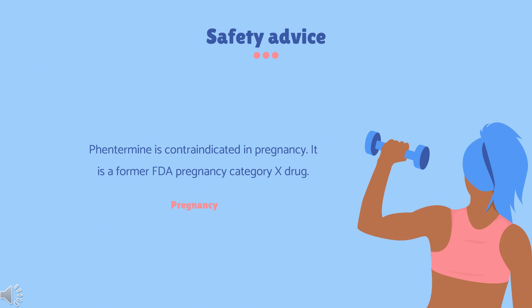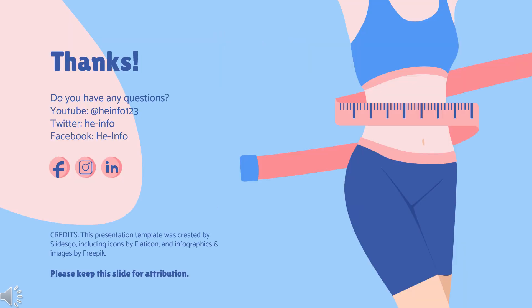Safety Advice: Teratogenic effects — pregnancy category X. Phentermine is contraindicated during pregnancy because weight loss offers no potential benefit to a pregnant woman and may result in fetal harm. That's all the information about phentermine we have collected. Thanks for listening.